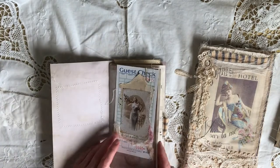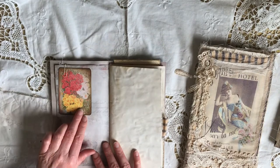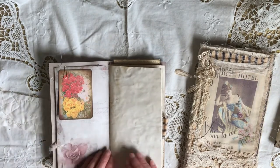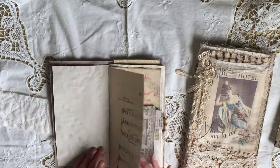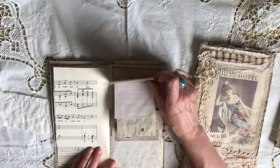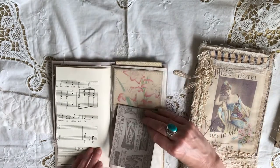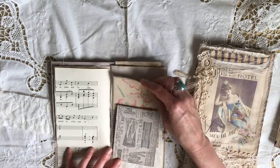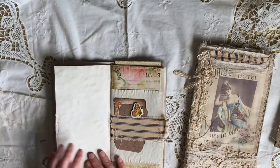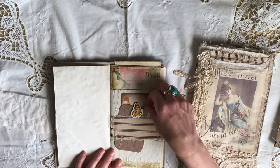This is pretty much similar — it's got a guest check with plenty of journaling space on the back. A little tag, some paper, music paper, another little booklet with journaling space, a journaling card, another one of Artie Mae's, and a little blue ticking belly band with a couple of journaling cards in.